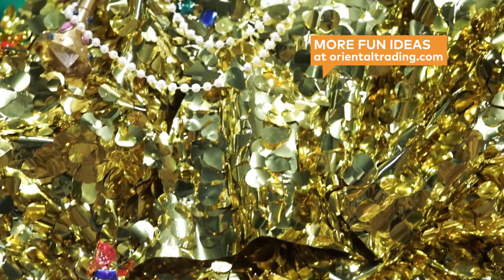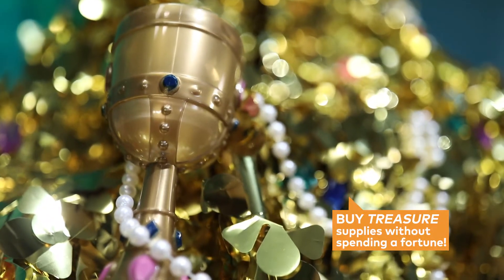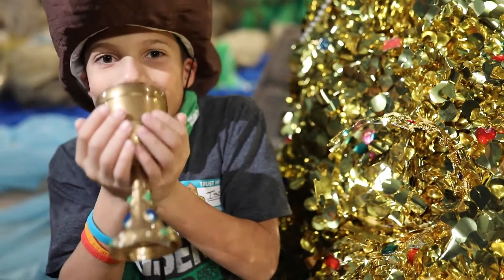Create your own piles of treasure by taping boxes together to create a base. Drape the boxes with gold floral sheeting. Glue on some gold coins, jewels, and pearls to make a treasure fit for a king.